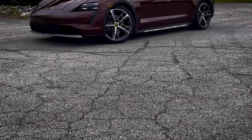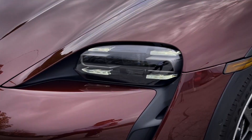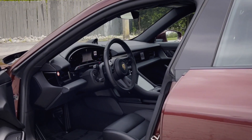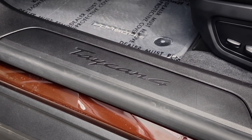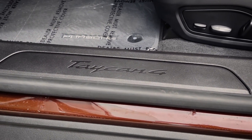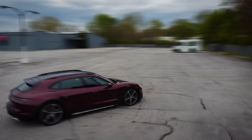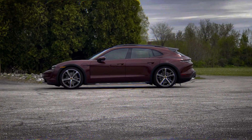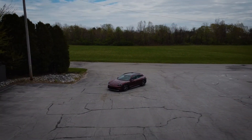To conclude our overview of the Cross Turismo, it becomes abundantly clear that this vehicle is nothing short of extraordinary. For those seeking an exceptional blend of capability, luxury, and sustainability, the Taycan Cross Turismo stands as a remarkable choice — a game-changer in the electric vehicle landscape. A testament to human ingenuity, the Taycan is a symbol of progress. A symphony of electric power, unbridled capability, and unrelenting style. This is the Porsche Taycan Cross Turismo.